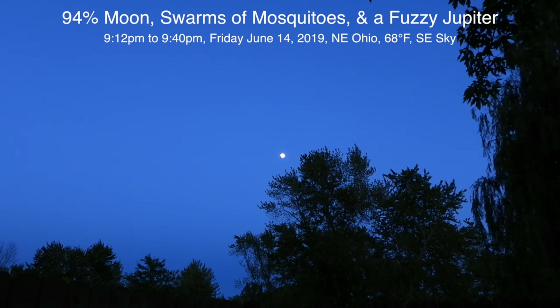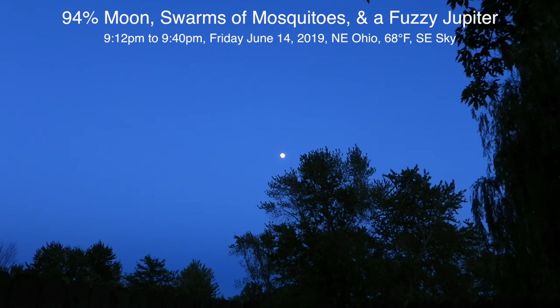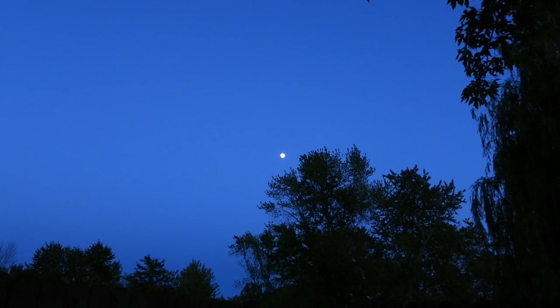Well, a very good evening to you! Here we are on Friday the 14th of June 2019, it's now 9:12 p.m. Up here in Northeast Ohio we have a 94% moon over here in the southeast, and Jupiter should be over there somewhere, but it may be too light outside or hiding behind those branches over there.